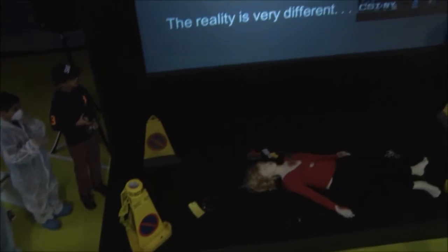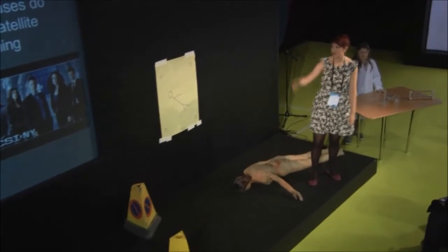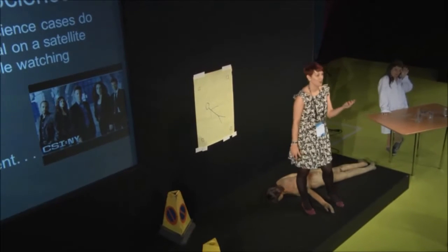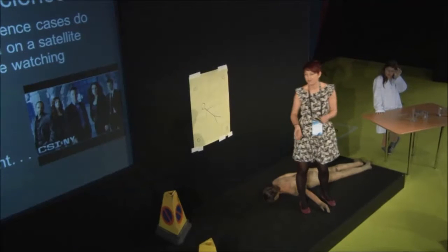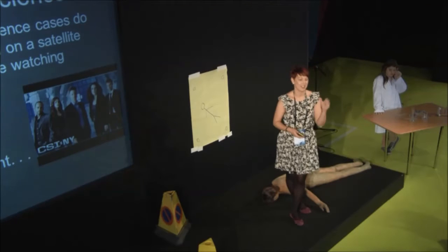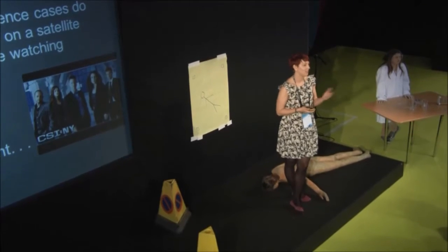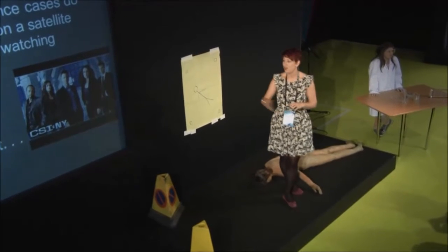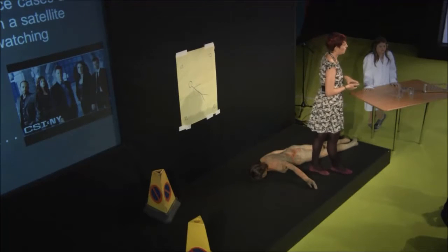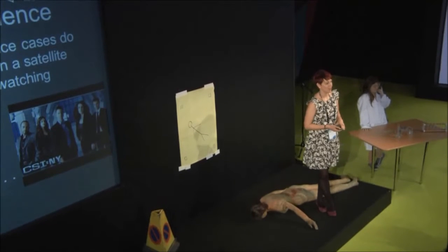Believe it or not, most forensic science cases do not get solved like on the TV. If you're familiar with programmes such as CSI, Silent Witness and other police dramas, you'll notice that the forensic science in there happens very quickly and for the purpose of the audience and the viewers at home. Unfortunately, the reality is very different. It's still as exciting but it's a little bit more of a longer process and it requires different skills in different areas.